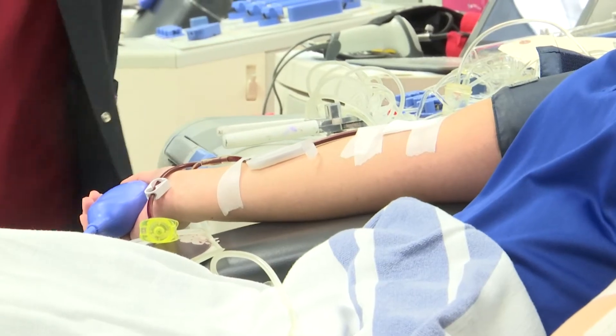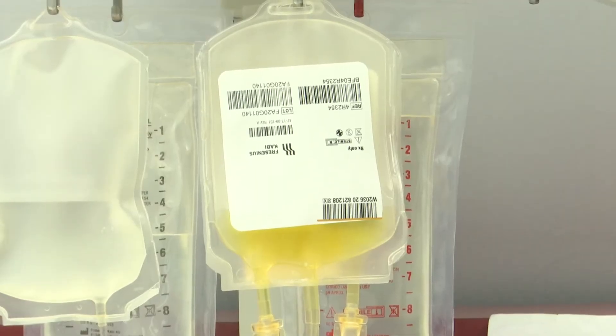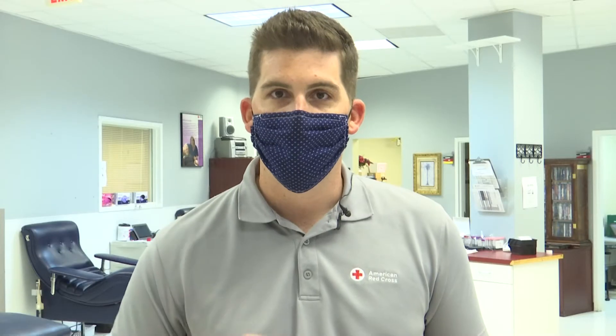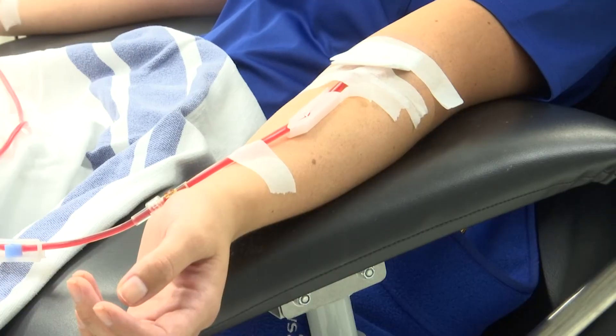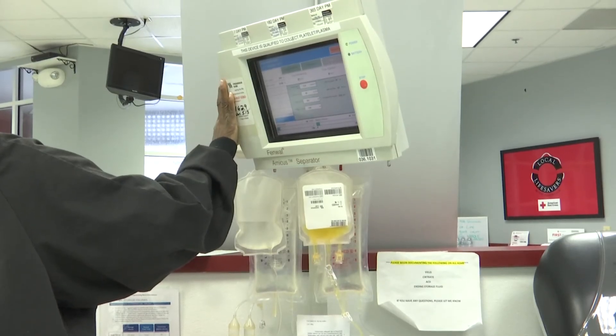The FDA issued an emergency use authorization for convalescent plasma as a treatment to COVID-19 patients over the weekend. The issue right now is that we're putting convalescent plasma out, sending it out, distributing it much more quickly than we are bringing it in. Williamson says in the last month, the Red Cross has seen a need from hospitals not just here in South Carolina, but across the country double in requests for convalescent plasma.